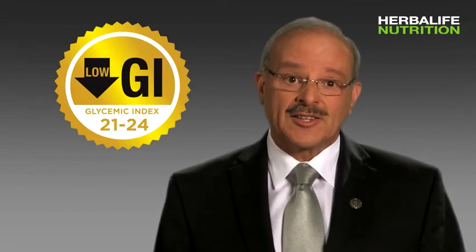High GI foods are absorbed and digested rapidly and cause spikes in blood sugar, while low GI foods are absorbed and digested at a slower rate, producing a more gradual rise in blood sugar.